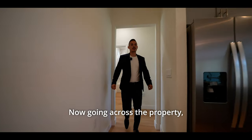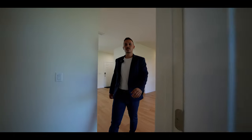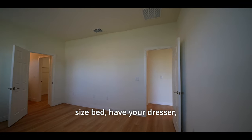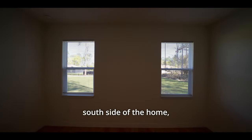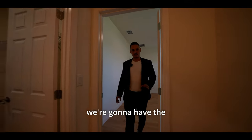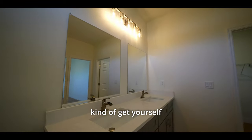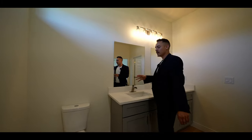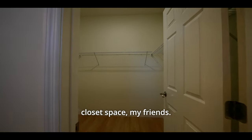Going across the property, we're going to be stepping into the master bedroom. This is going to be a really good size room — you can easily fit a king size bed, have your dresser and nightstand right next to it. Two windows facing the south side of the home, a lot of natural light coming in. Stepping into the bathroom and closet space: you're going to have your double sink, nice mirrors, toilet and walk-in shower. Right over here is going to be the nice closet space.